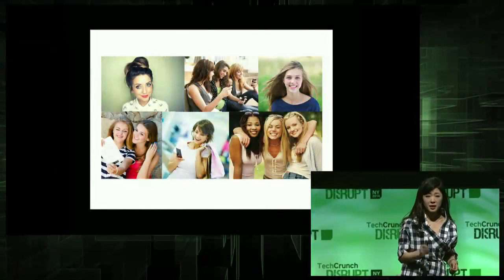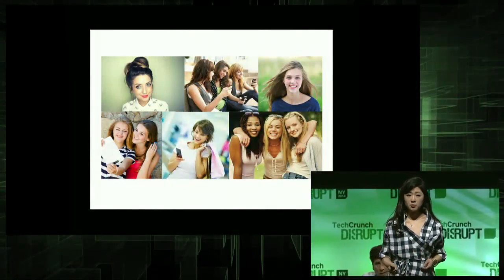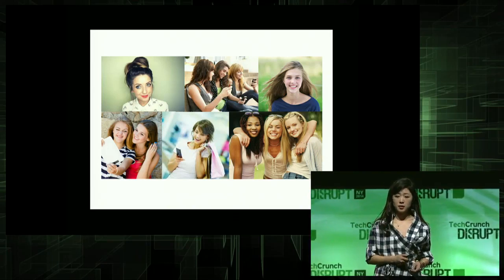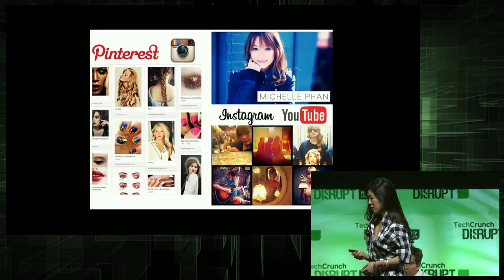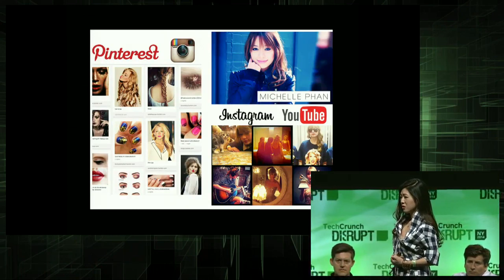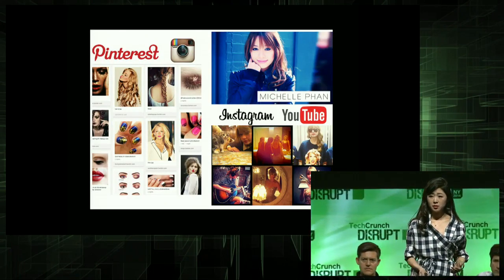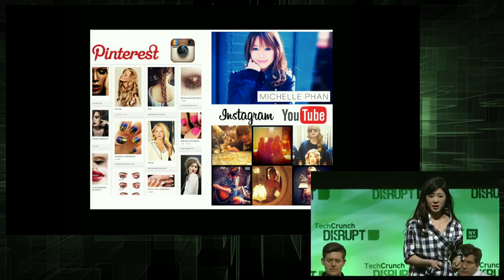My initial target market is girls ages 13 to 21. They have not formed any habits yet, and they're still experimenting. So we're going to grow up with them — and that's how we're going to change how the world buys makeup. Plus, this is how they already learned how to put on makeup. This is their natural habitat. So clicking to print is just the next natural step.